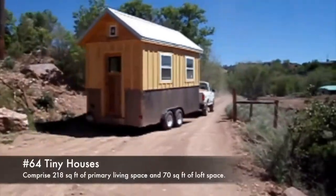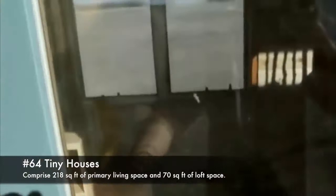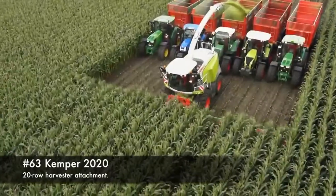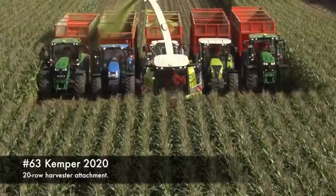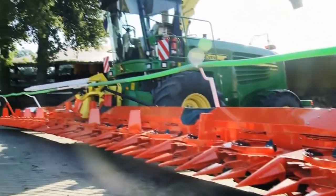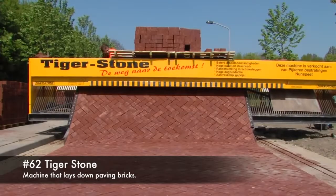64. Tiny houses, comprising 218 square feet of primary living space with 70 square feet of loft space. 63. Kemper 2020, a 20-row harvester attachment. 62. Tiger stone, a machine that lays down paving bricks.